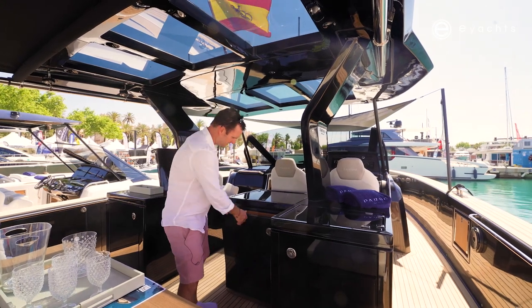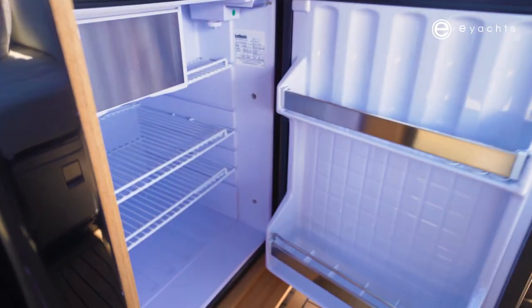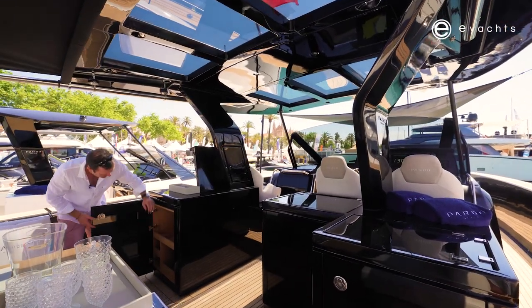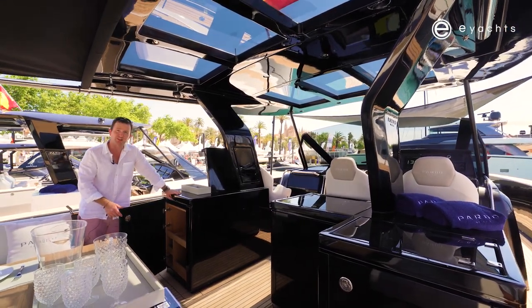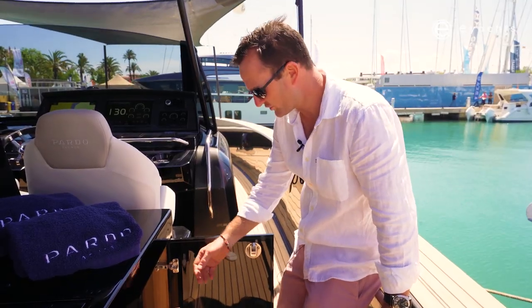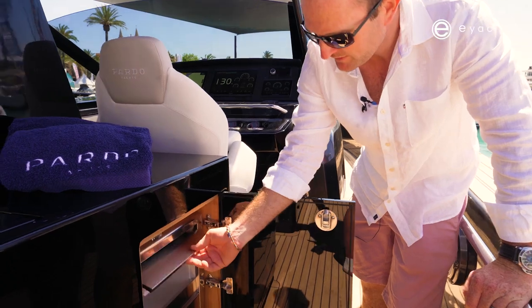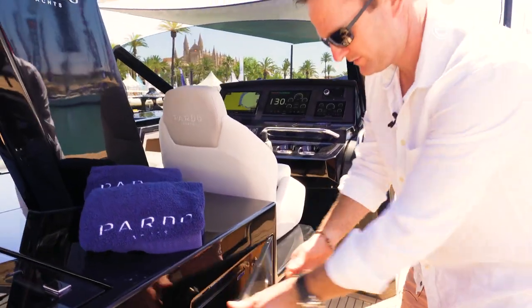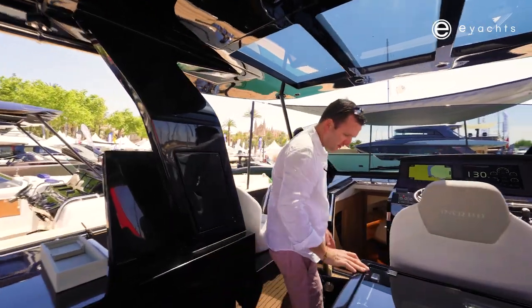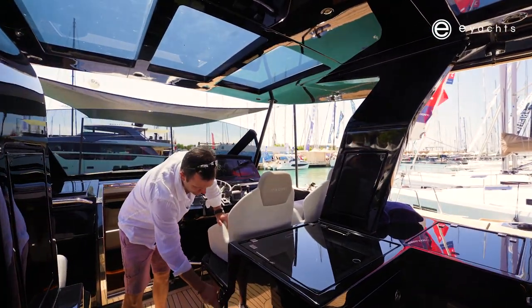Over here there's a nice Isotherm fridge, and port-side storage is a great place for cutlery, plates, dishes, and glasses. There's no shortage of storage or features on the Pardo 50. There's also a little ice maker on the starboard side of the wet bar, and just forward of that a little more storage, all nicely finished in teak. Under the helm there's a bit more storage too — quite a lot throughout the whole galley area.